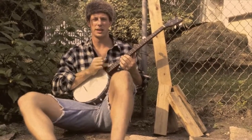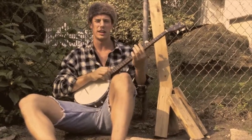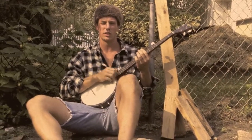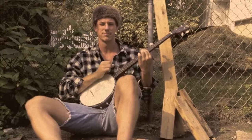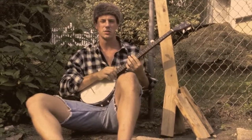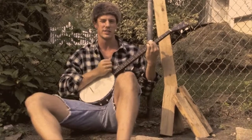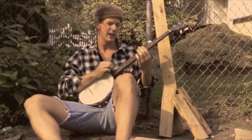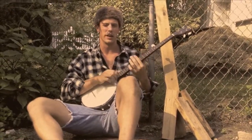Longitude and latitude, they help us out a lot. Just look at the coordinates to pinpoint a spot. Longitude runs north and south, and latitude comes east and west. So grab yourself an atlas, folks, and give it all your best.